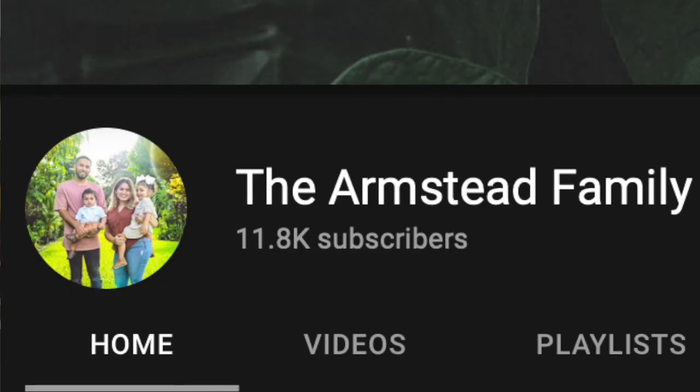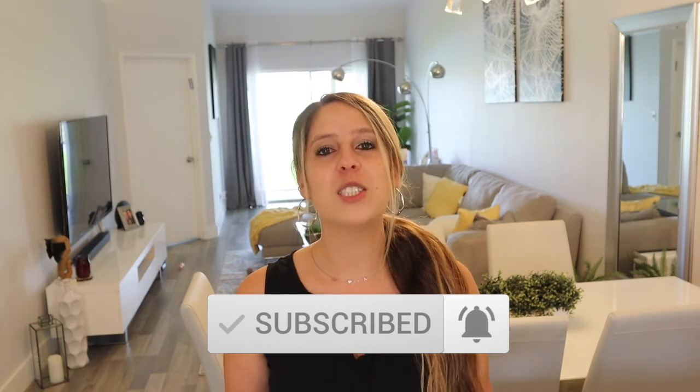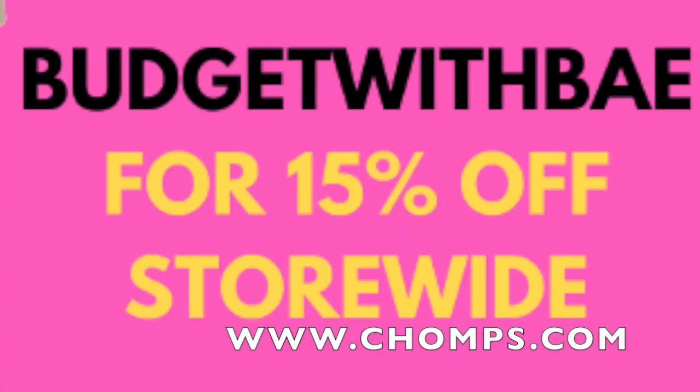I'll leave the code in the description below. She actually has a channel with her husband named The Armstead Family — their channel is so soothing to watch and it's all about decluttering your home, minimalism, and organization. It will change your life for the better, so definitely go check their channel out and show them some love. We'll be doing a What's in My Fridge video pretty soon, so click that subscribe button. I love doing giveaways, so good luck — don't forget to enter, leave a comment below, and don't forget to use my discounts for the Chomps sticks and Smart Sweets. Thank you guys for watching — I appreciate every single one of you, and I'll see you in my next video. Bye, guys!